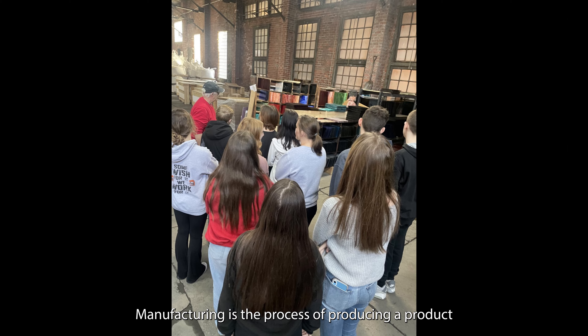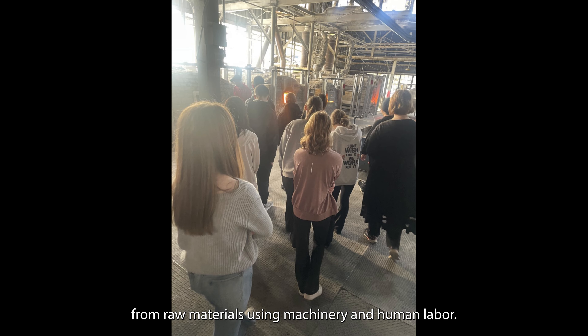What even is manufacturing anyway? Manufacturing is the process of producing a product from raw materials using machinery and human labor.